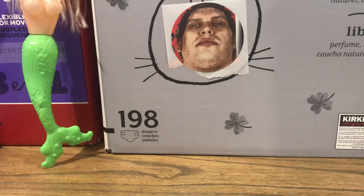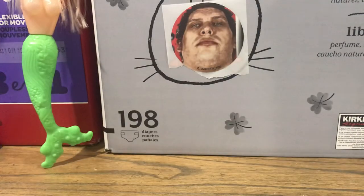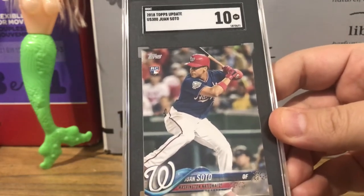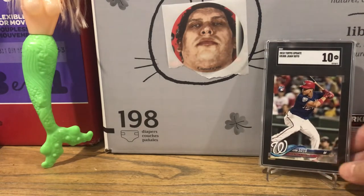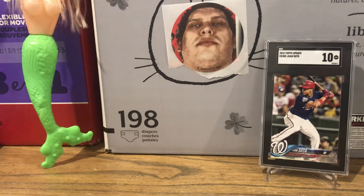First off, shout out to a fellow YouTuber and fellow Russo family member for doing a deal — hashtag Russo family. This is my very second SGC holder ever for my collection: a Juan Soto Perfect 10, 2018 Topps Update. Great card of a great player, and came to a great deal with a great guy. Shout out to FirehandsTenny — I'll leave a link in the description below.